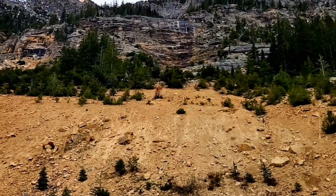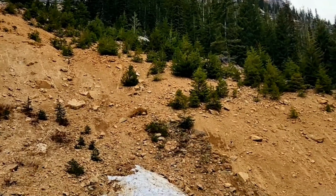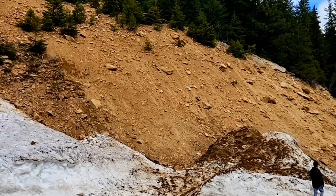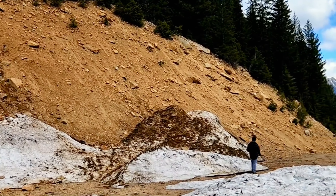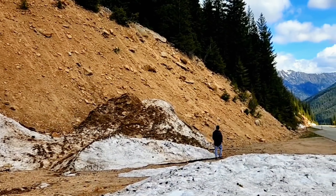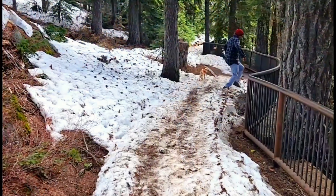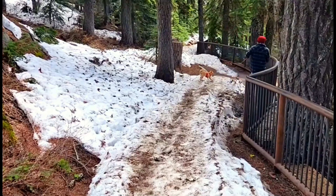Our luck always seems to hold. You can see former slides from the wintertime — it's the 20th of May. We got a lot of granite. Gons is looking for rocks. There's a lot of rhyolite here — it's a metamorphic stone.